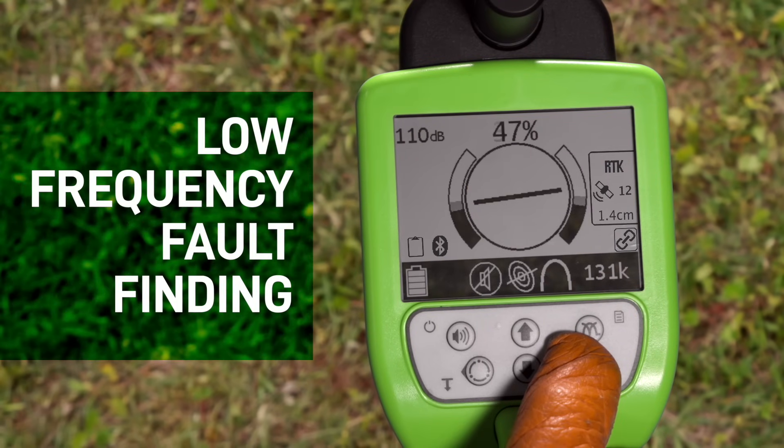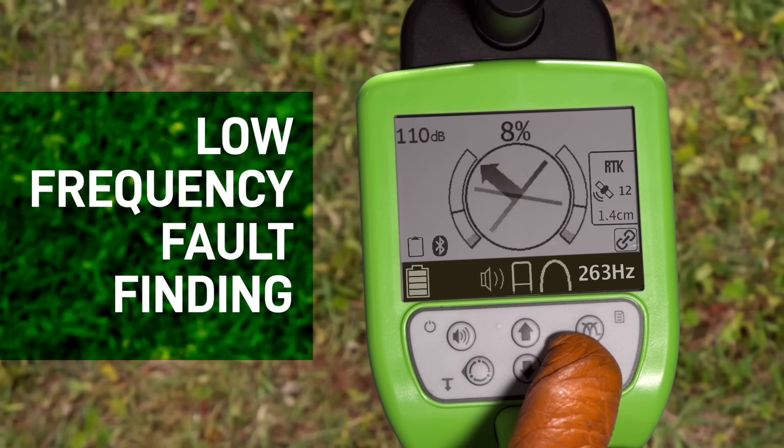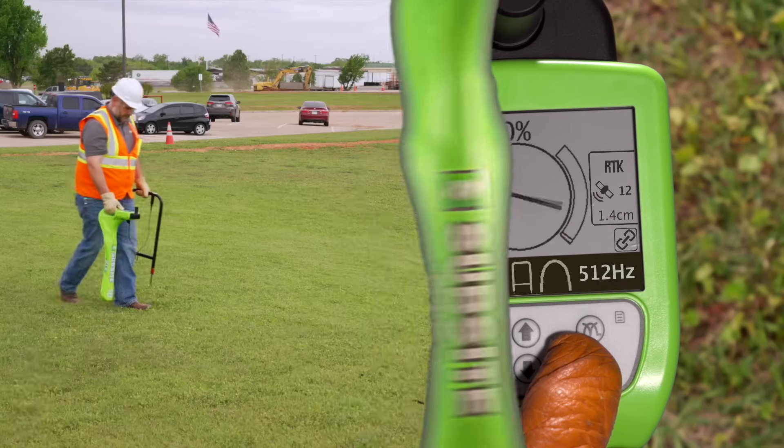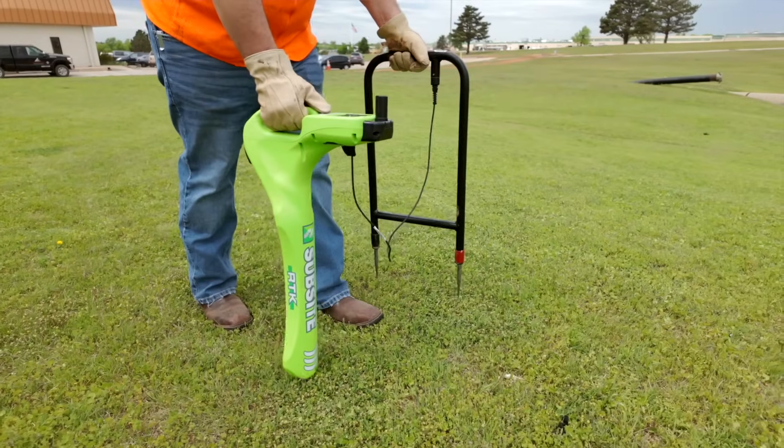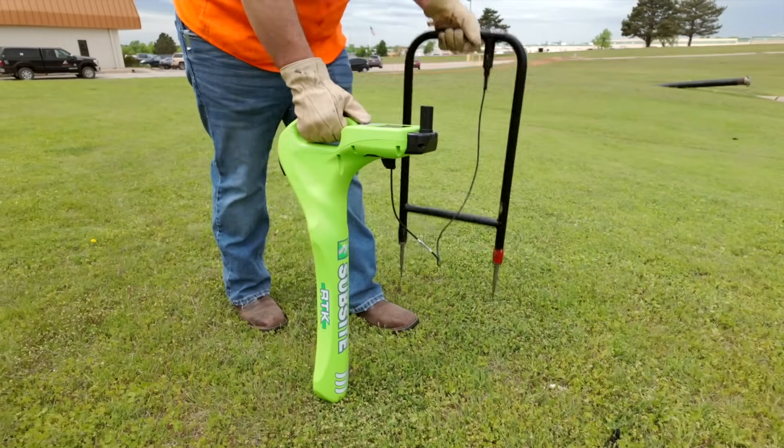We've also added multi-frequency fault finding for users who need to locate direct buried faulted power lines. Multi-frequency fault finding gives users the capability of pinpointing those difficult fault locates.